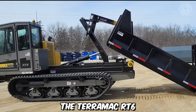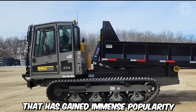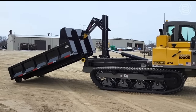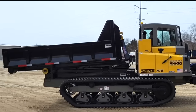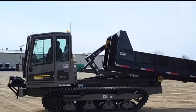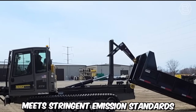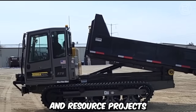The Terramag RT6 is a remarkable rubber track crawler that has gained immense popularity in the construction and resource industries. The high-quality rubber tracks provide excellent traction, reduce ground disturbance, and minimize surface damage, making the RT6 an ideal choice for sensitive or environmentally protected areas. The tracks also distribute weight evenly across the machine, ensuring enhanced stability and maneuverability even on rough or uneven terrain. The machine meets stringent emission standards, making it an environmentally responsible choice.